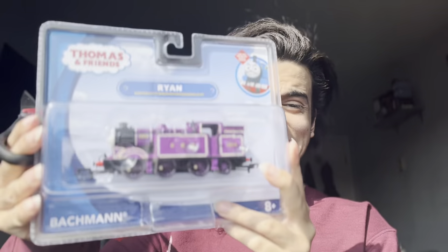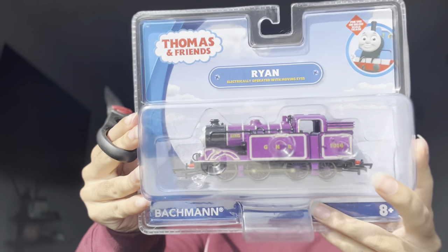Hey guys, my name is Hugo Bentoon Jr., and today we have a very special unboxing. Finally, after so long — I actually don't know what the holdup was — but after so long, the long-awaited amazing character that we've all been waiting for. At least I hope all of us have been waiting for, because it's my favorite color. We have the almighty Ryan!